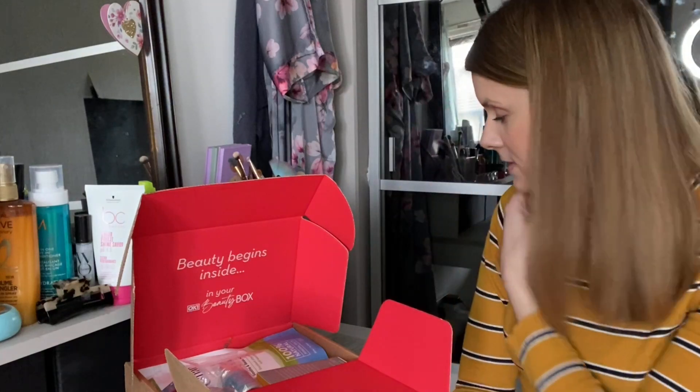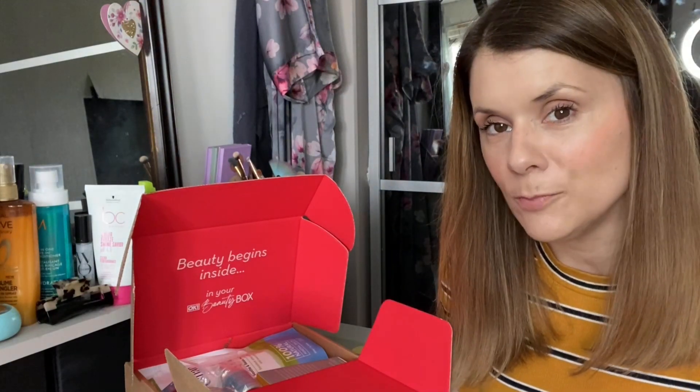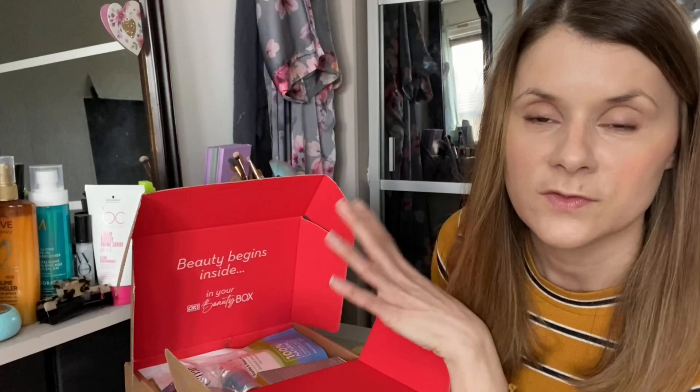Hi everybody. Welcome to Beauty Disclosure. I've got a little extra here. This is by OK Beauty — this is their wellness edit box. It's like an extra box you can just pick up. It is £15 and it's just filled with goodies to help you out and relax. Let's get into it and see what they've got. You guys can let me know if you think it's worth over £15 worth of products.